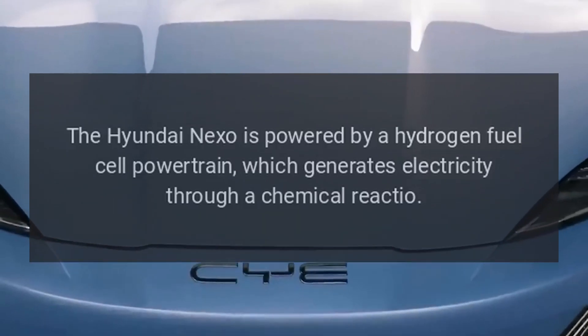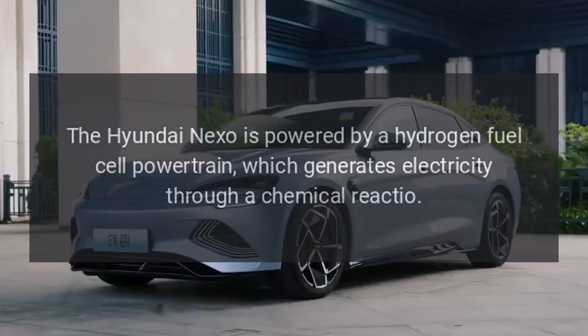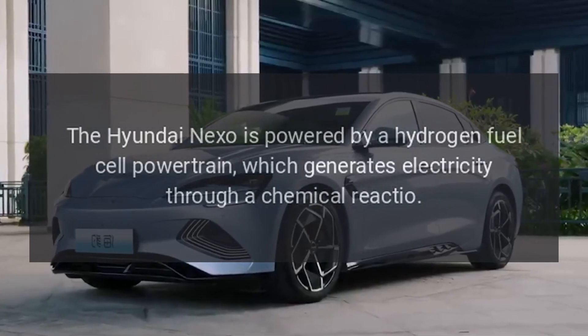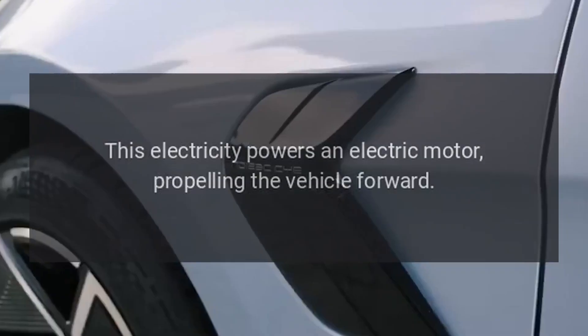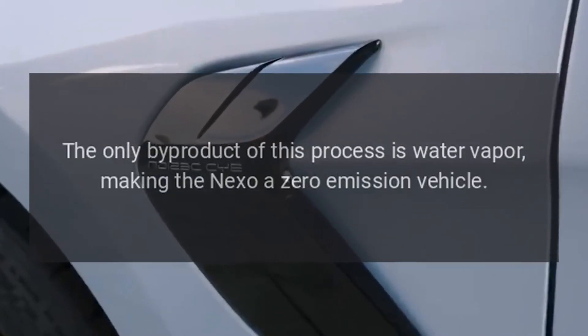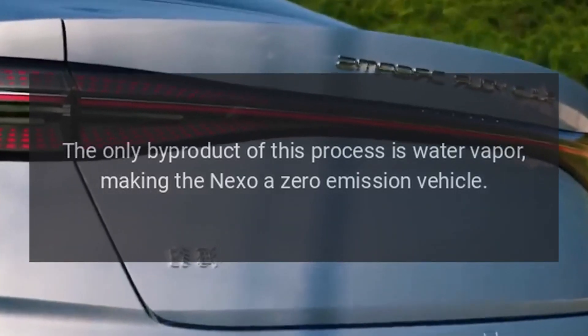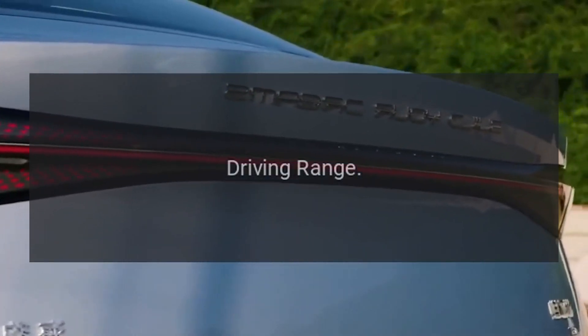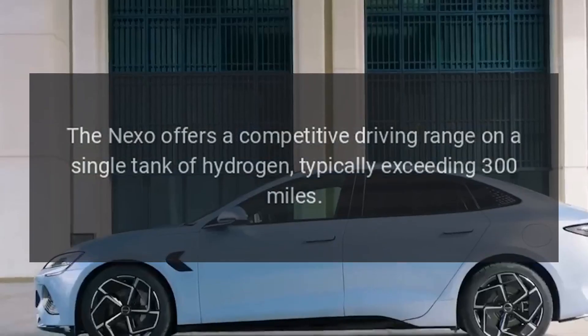The Hyundai Nexo is powered by a hydrogen fuel cell powertrain, which generates electricity through a chemical reaction. This electricity powers an electric motor, propelling the vehicle forward. The only byproduct of this process is water vapor, making the Nexo a zero emission vehicle.